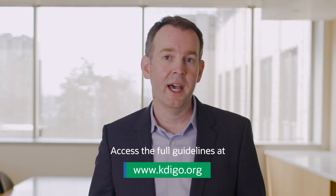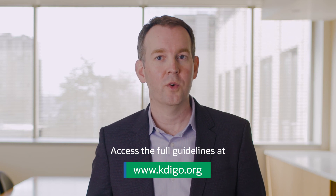The full clinical practice guideline can be accessed online at www.kdigo.org.